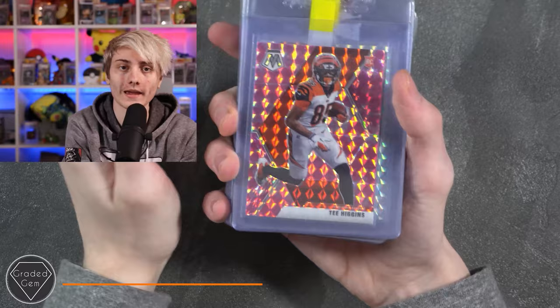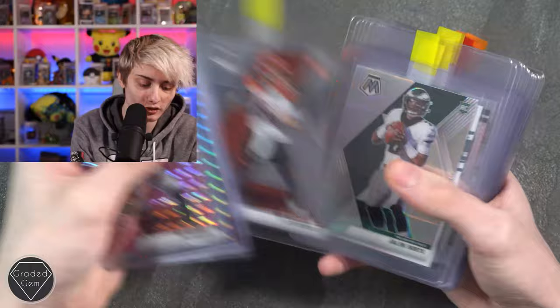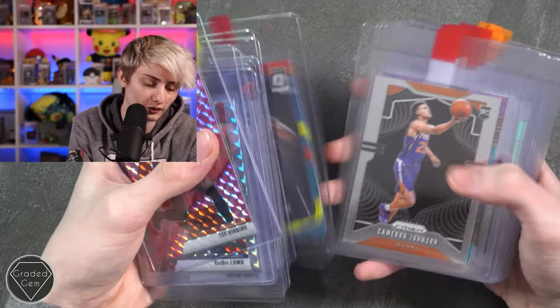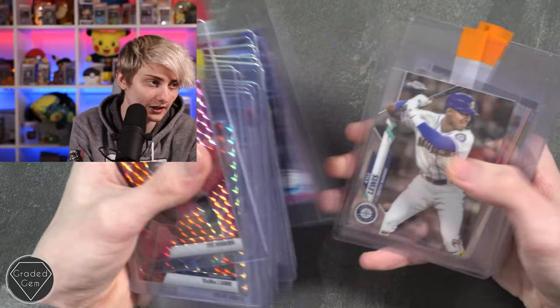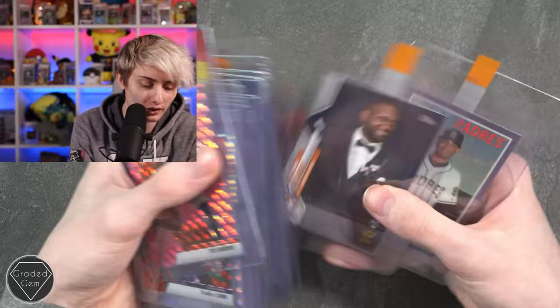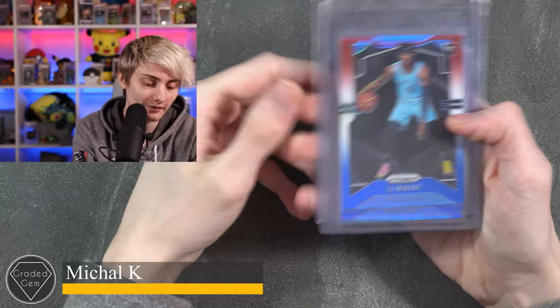Next up we have Oriel, starting with Tee Higgins, CeeDee Lamb, Ben Roethlisberger, Joe Burrow, Jalen Hurts — another Jalen Hurts — Kobe White, Cameron Johnson, Cameron Johnson going for a layup, Ja Morant, John Collins, another Cameron Johnson, RJ Barrett, Kobe White times two, RJ Barrett again, Fernando Tatis Jr, Kyle Lewis, Pete Alonso, Yordan Alvarez, and to finish another Fernando Tatis Jr. Best of luck.